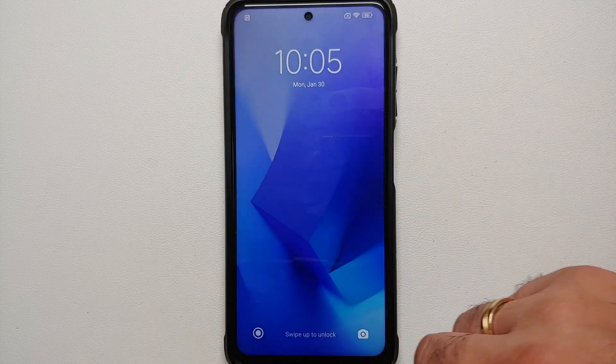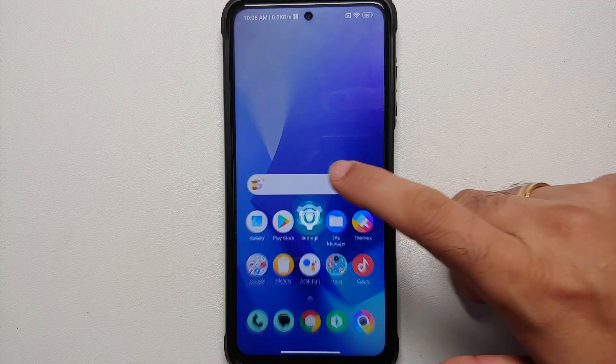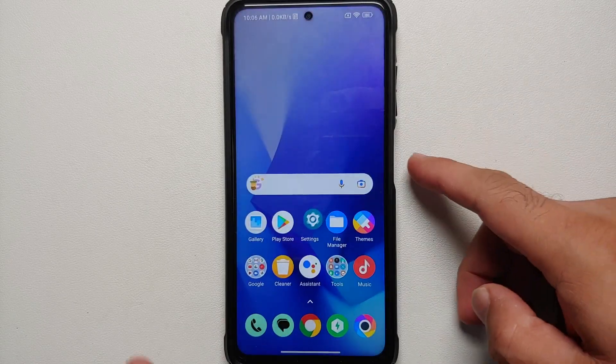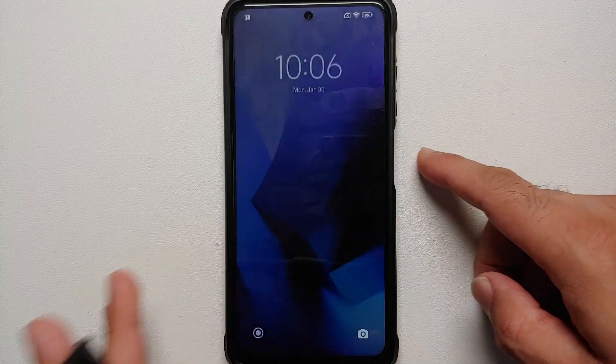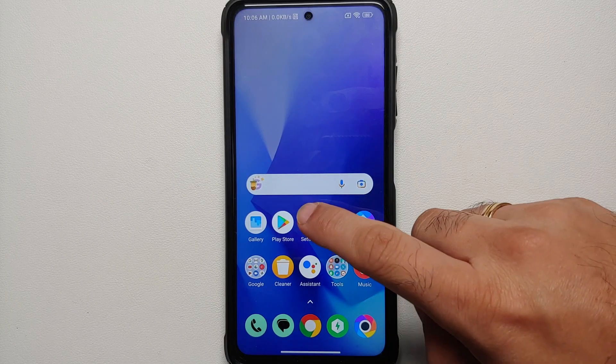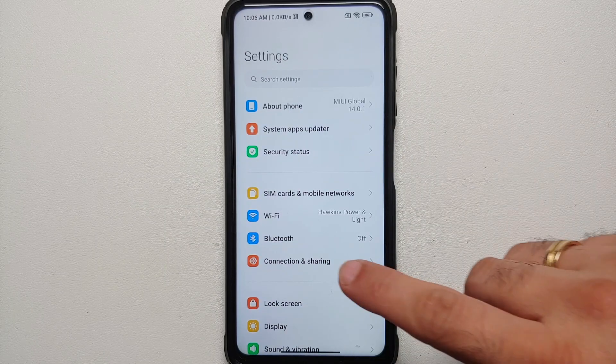All right, long time no see Poco X3 peeps, but here it is — MIUI 14 global stable is now available for the Poco X3 Pro. The first change you will notice is that you have a cool looking animation when you unlock your device.